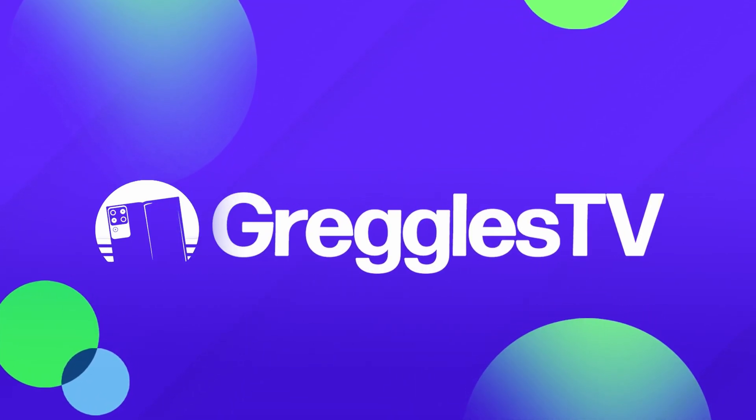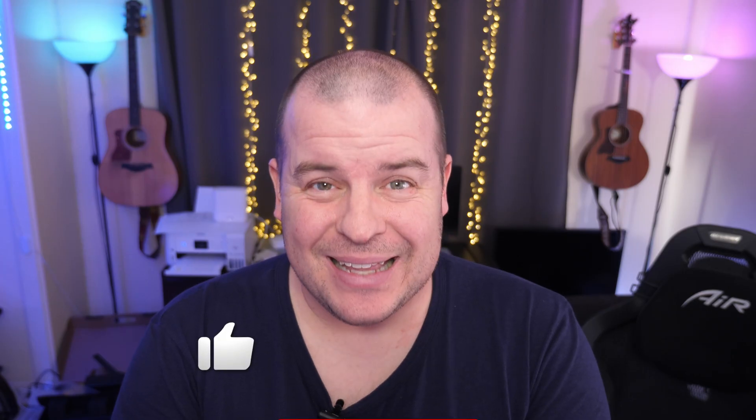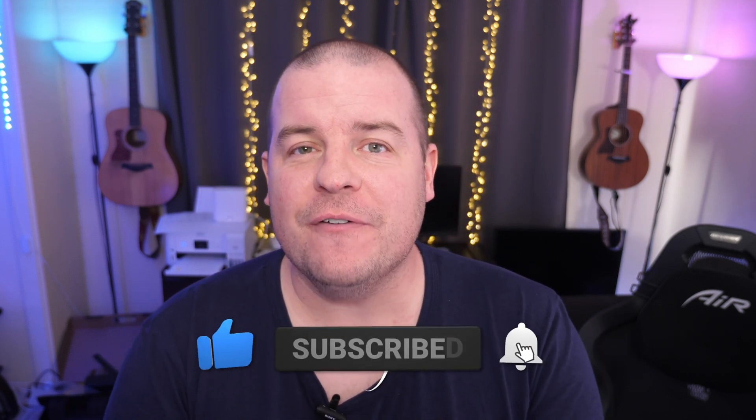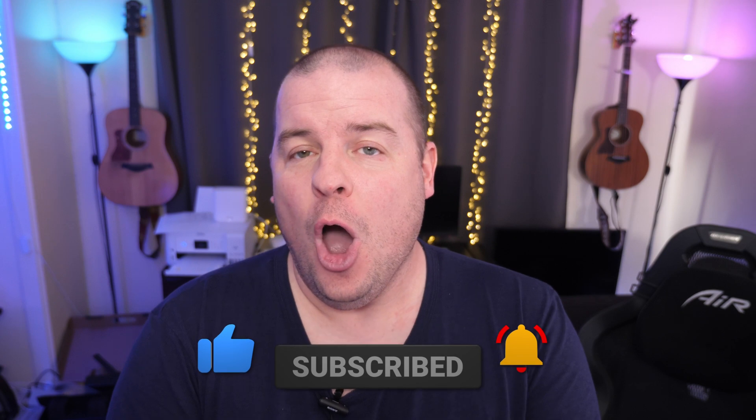What is going on guys? Welcome to Greggles TV Daily, your source for daily tech news. Make sure you subscribe so you know what's going on in the world of tech. I've got one story and one question, and it's Super Bowl Sunday, so let me know who you think is going to win in the comments down below. My Patriots aren't in it — Tom Brady retired — so whatever. Without further ado, let's jump into the video.